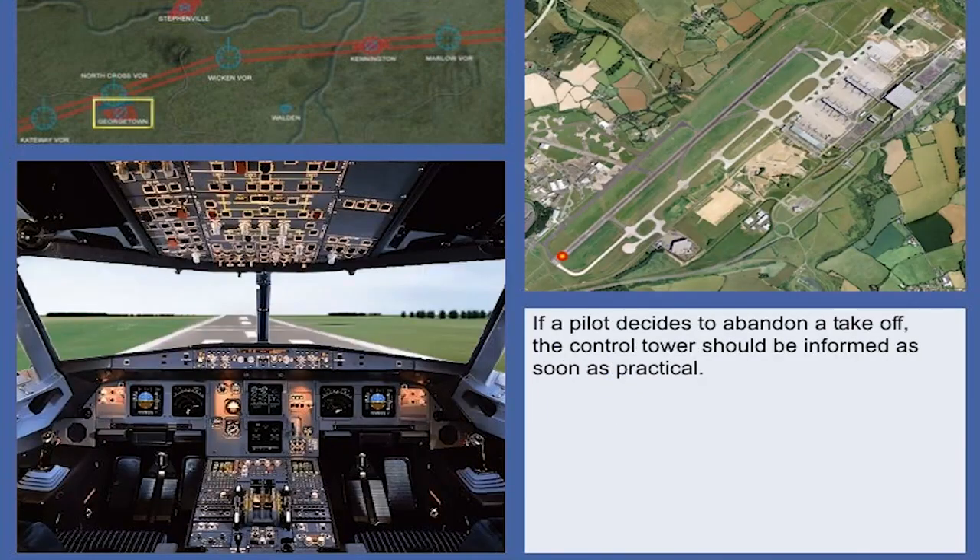When a pilot decides to abandon take-off, the control tower should be informed as soon as practical, and assistance or taxi instructions should be requested as required.